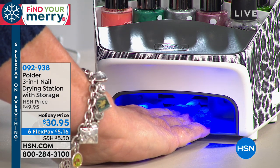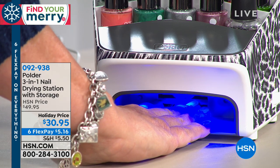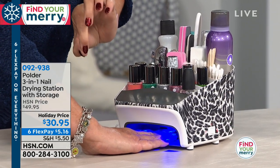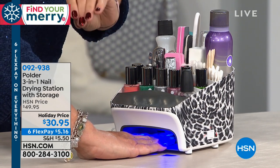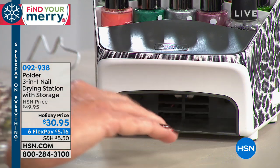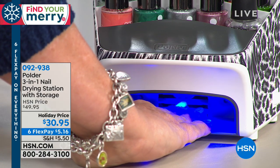You can use the acrylic products at home, the gel products at home, and the dip products at home, and have the UV light to cure those products. But not just any UV light — this is an LED UV light, which is safer and better for you, and you get the same professional salon results. It's motion activated, so as I take my hand away and place it back, it resets the timer for two minutes. It actually does have a two-minute timer.